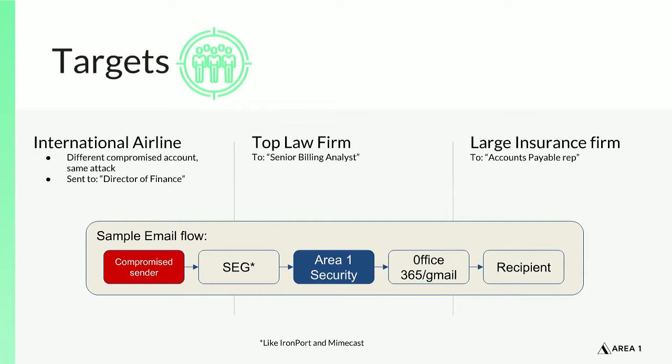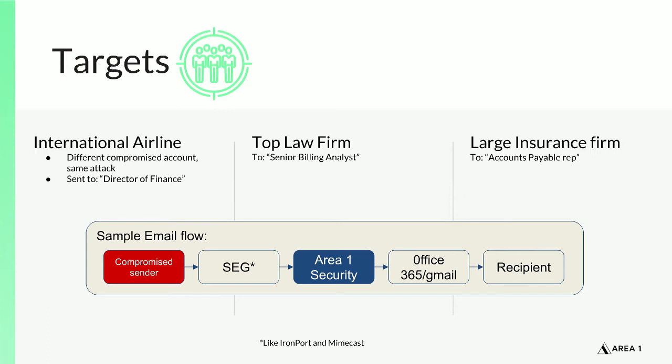To give a quick example of that email flow: it's going from a legitimate sender through a Secure Internet Gateway, and after that step is where Area 1 was able to view the email and make a detection. Area 1 is constantly crawling the web proactively, looking at what infrastructure is being spun up, what could be used in future phishing campaigns, what previous phishers are doing — buying more domains, setting up new websites — and using that information to crawl domains, websites, and links as they come into the inbox.